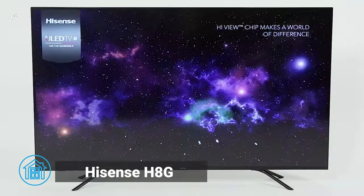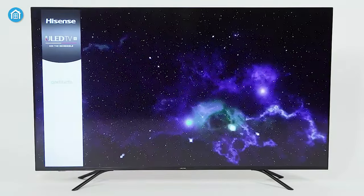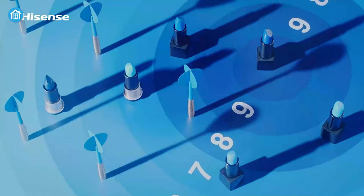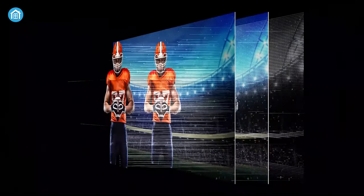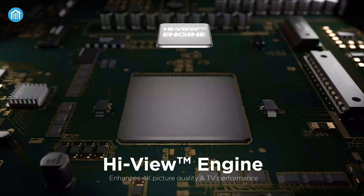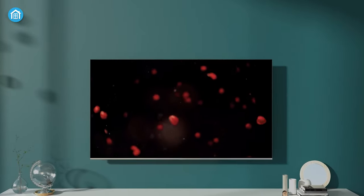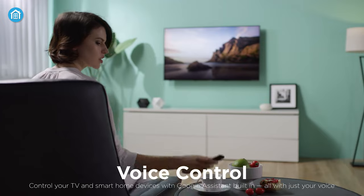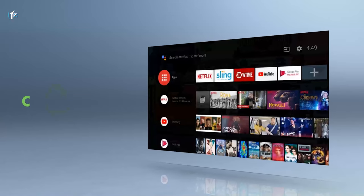Moving on, we have the 50-inch Hisense H8G TV with ULED HDR. It has 90% DCI-P3 color gamut which produces a wide range of rich and vibrant colors, while full-array local dimming provides enhanced contrast and deep blacks. With the power of the high-view engine, the H8G delivers an exceptional 4K picture quality, optimizing the image for a stunning viewing experience. It also features voice control and mode optimization, allowing users to effortlessly adjust settings and search for content.